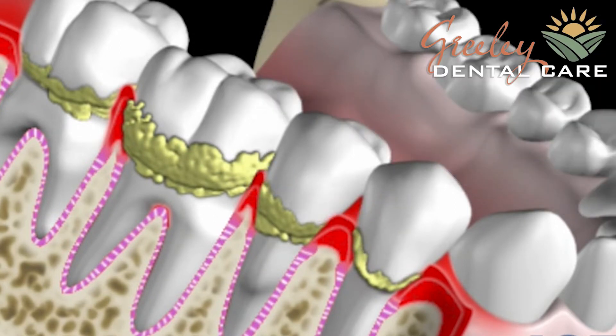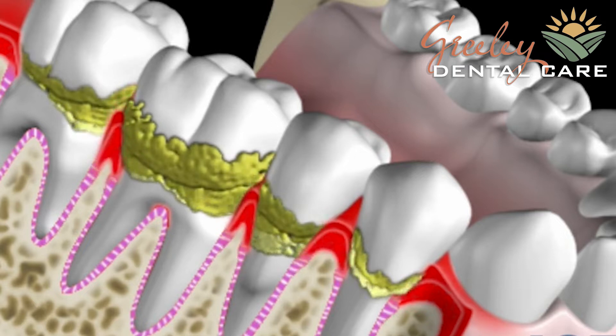So what we need to do is numb up those gums so we can go underneath the gum line and clean all that out so we can restore your mouth to health.